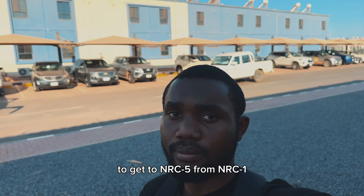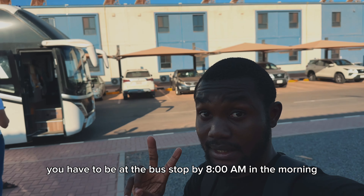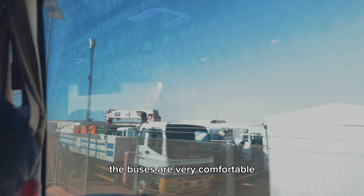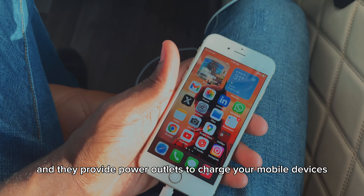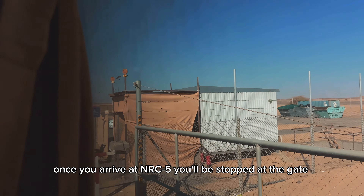To get to NRC5 from NRC1, you have to be at the bus stop by 8am, otherwise you have to go with the bus that leaves at 1pm. The buses are very comfortable and they provide power outlets to charge your mobile devices.